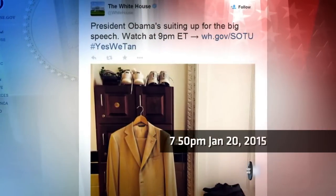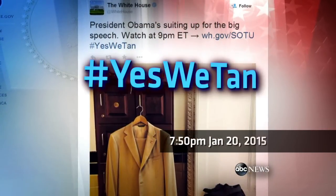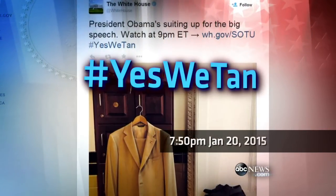At 7:50, the White House tweeted a picture of Obama's suit for the big speech with the hashtag #YesWeTan.